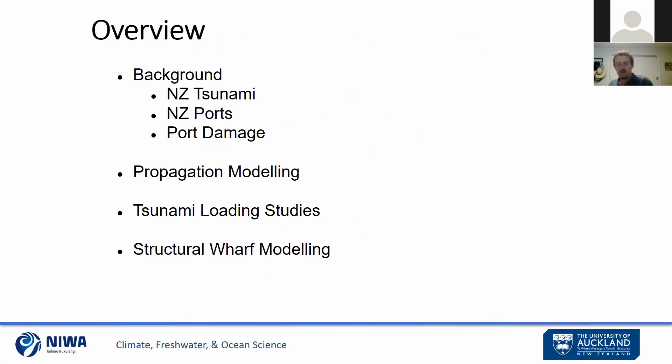Just to give a brief overview, this presentation is going to cover quite a lot of ground. We're going to go through background on New Zealand tsunamis, port infrastructure in New Zealand, and historic port damage. Then we'll look at the various components of the research itself, including propagation modeling, attainment of tsunami loading characteristics, and the development of structural wharf models that allowed us to generate predictive damage models to be used in port environments in the future.